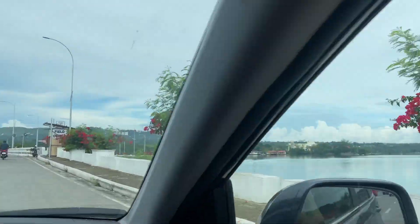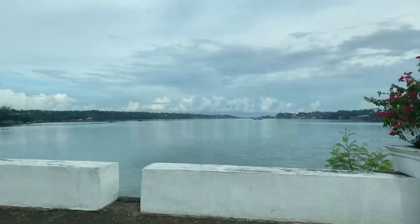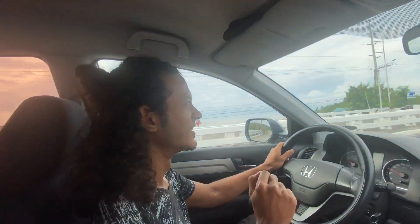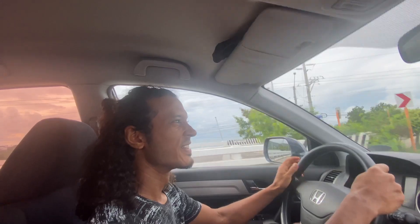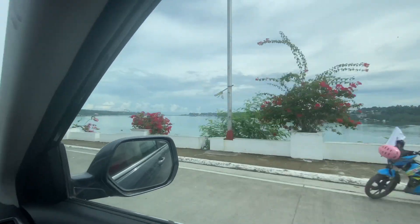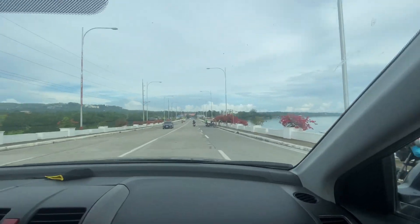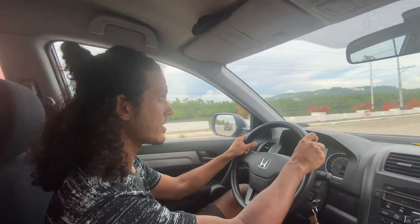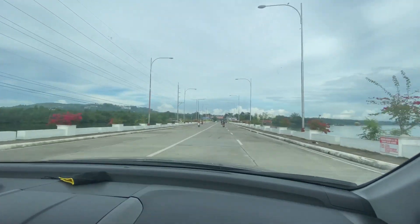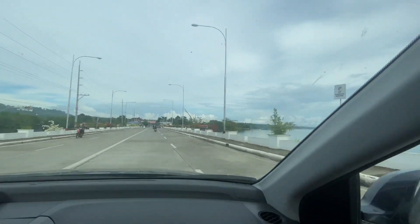We are now on the Boja Bridge, which is taking us across to Panglao Island — our destination, where our hotel is. Not far now, about 20 more minutes driving and we will be there.